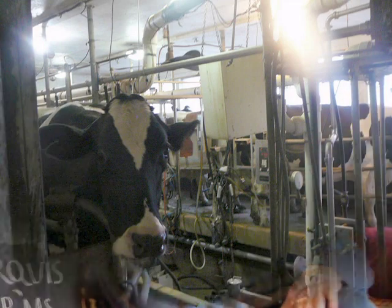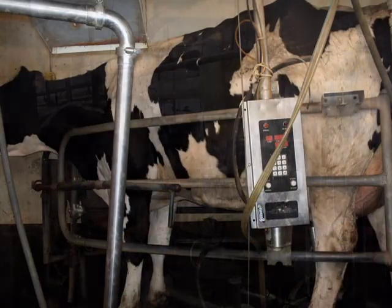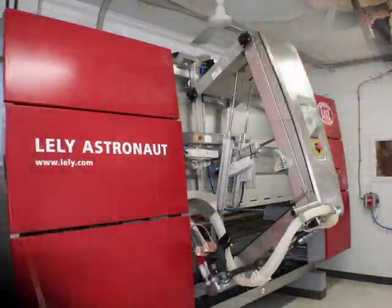Hi, I'm Sandra from Marquee Dairy Farms in Monona, Iowa, and I'm going to share with you today the transition from our obsolete milking parlor to the A3NEXT robot.